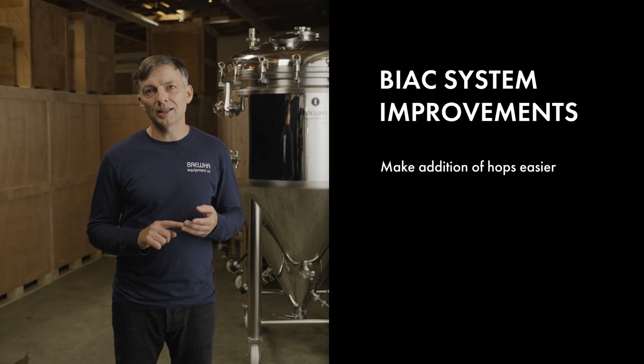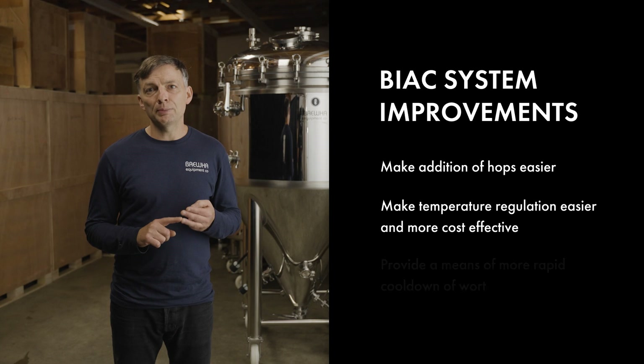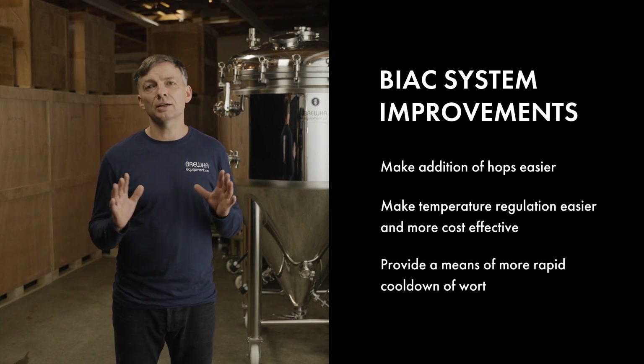Second, they will make temperature regulation easier and more cost effective, and third, they provide a means for more rapid cool down of wort. Let's take a closer look.